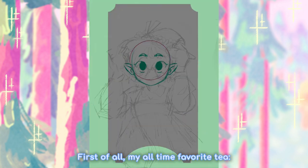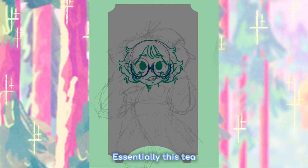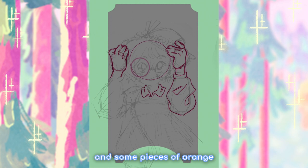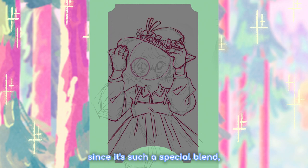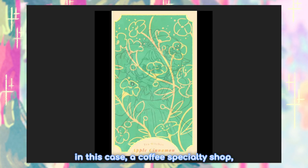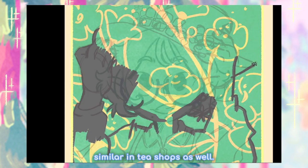First of all, my all-time favorite tea: apple cinnamon. I drink this one almost every day. This tea is made of black tea with pieces of apple, some pieces of orange, and cinnamon. It is a bit strong, but it's really good. Since it's a special blend, I usually get it from a coffee specialty shop, but you can definitely find something similar in tea shops as well.